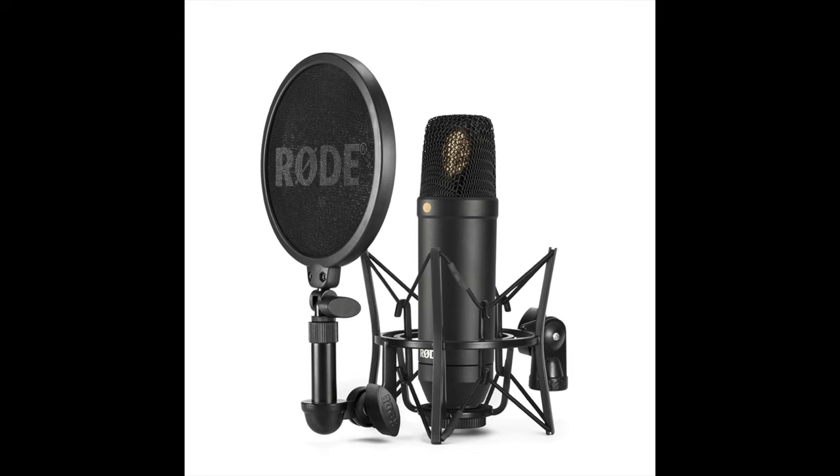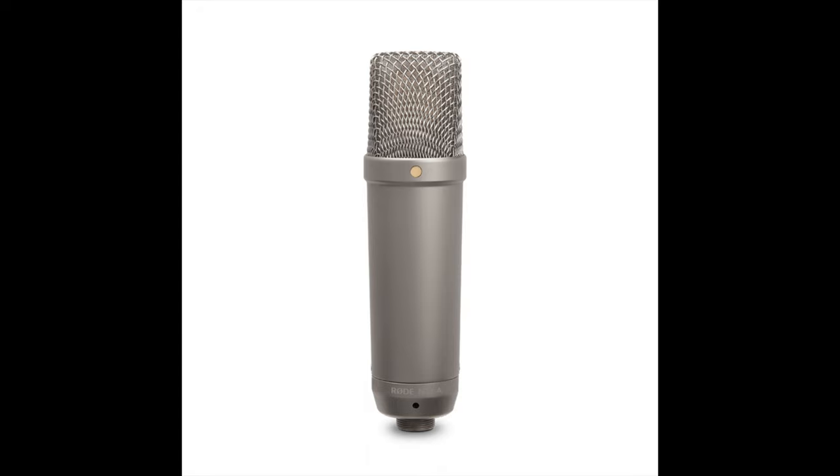However, I do want to note that most of the comments I read on the internet state that people seem to favor the Rode NT1 because they claim that the Rode NT1A has too much of a top-end boost, which can sound harsh in some vocals.